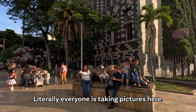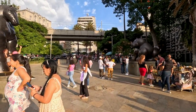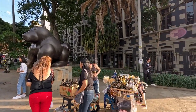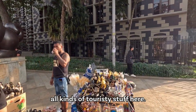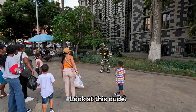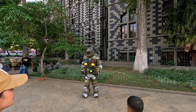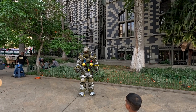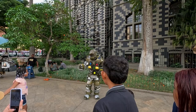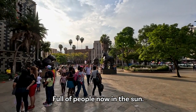Literally everyone is taking pictures here - local families, tourists. They're selling all kinds of touristy stuff here, like sculptures of the sculptures. Look at this dude - he's like a robot. This is Botero Square, full of people now in the sun.